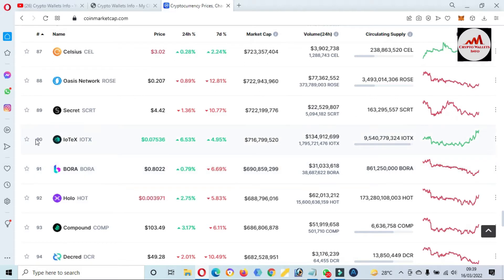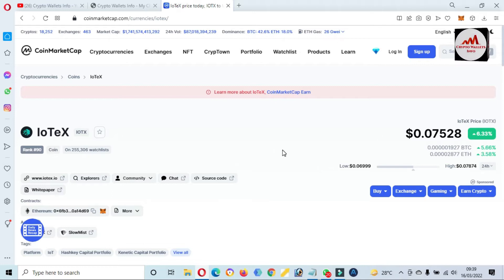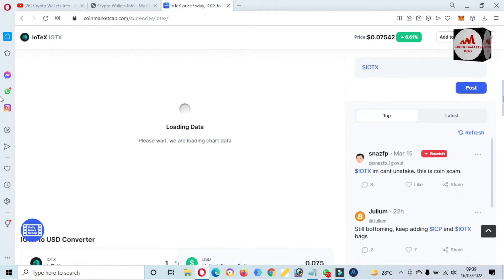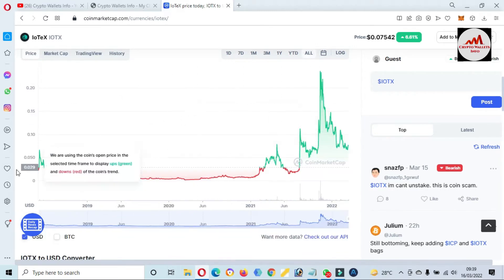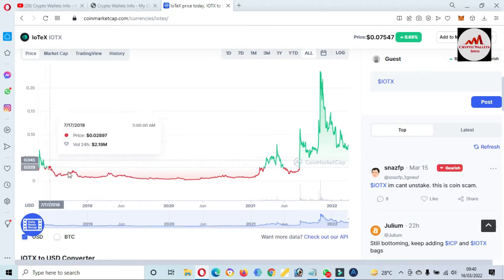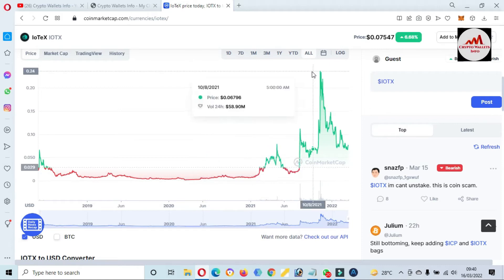Just simple click on it. First we need to add the blockchain of IoTeX. You can see here this token was developed on Ethereum. If we check the price graph of this token, there is an option — just click on 'All'. You can see here when this token was launched the price was only two cents.